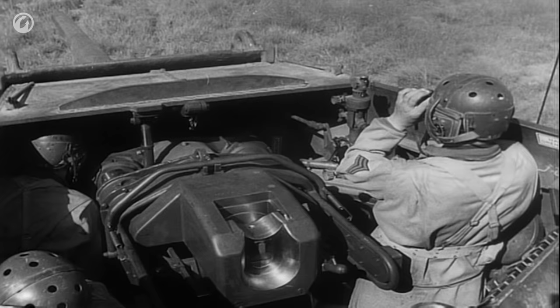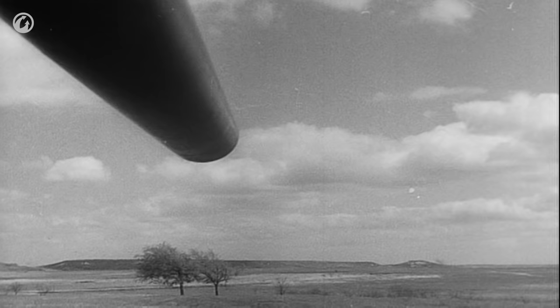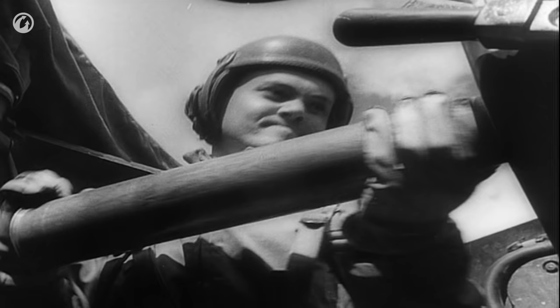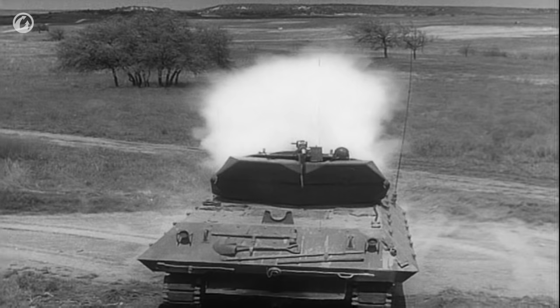There was, for the British, a bit of a problem. The three-inch gun was the only one of its type in British service, which led to logistical and training problems — it just wasn't worth the hassle. It's actually pretty similar to the problem they had with the 76mm Sherman: a perfectly fine system, but it used ammunition which was not readily available in the British supply system.